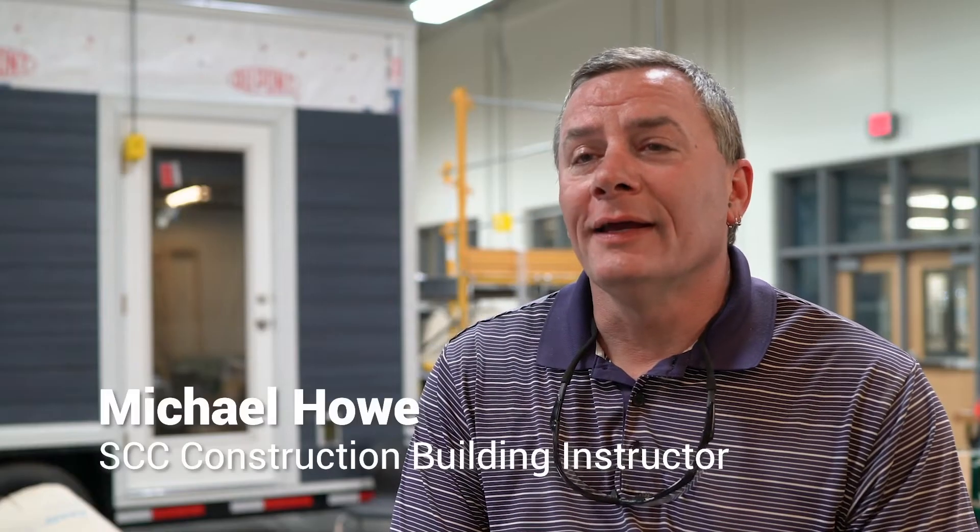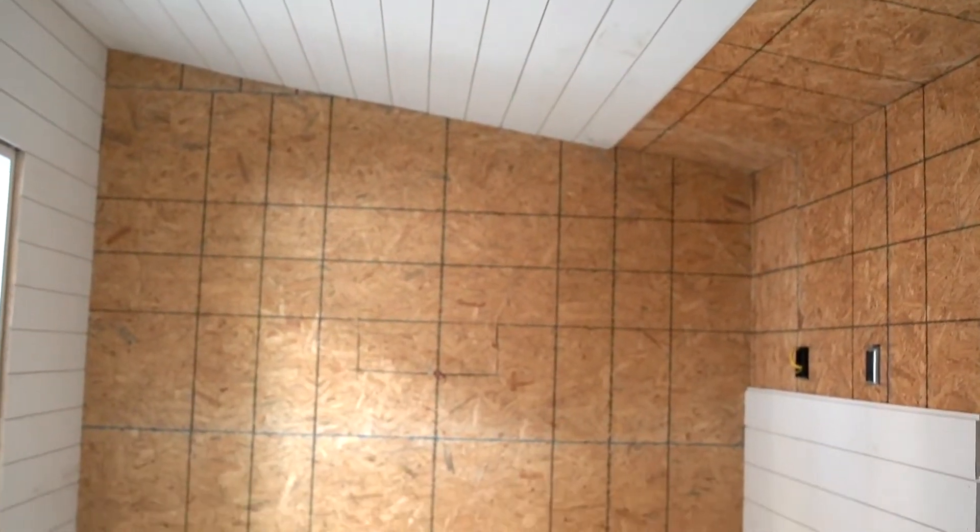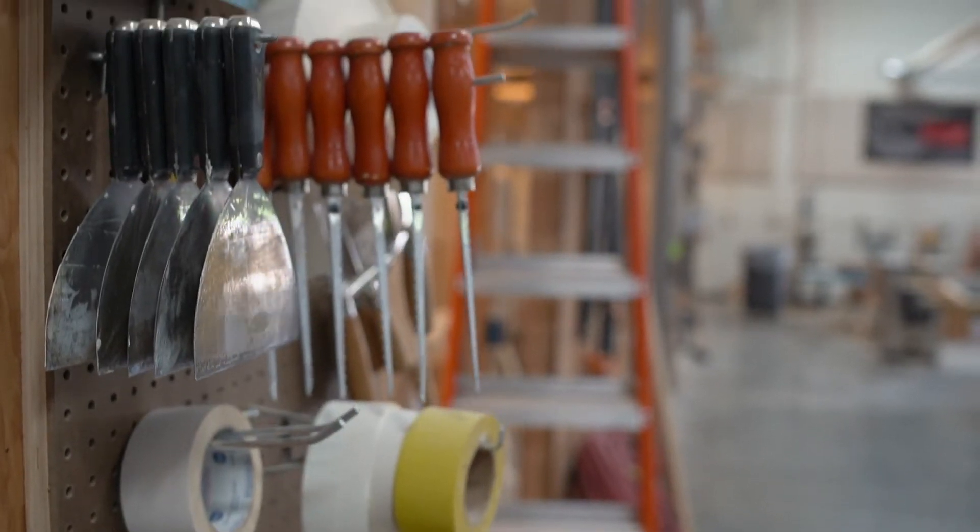The biggest eye-opener is that so many different people have worked on it, and I think it's a real-world experience. You might have had one group working on the floor system and another group working on the wall system — you have to work and problem-solve around those things to make the finished product look correct.